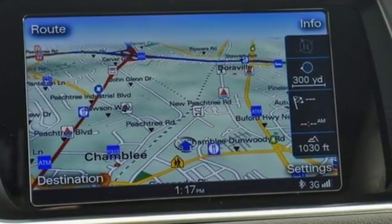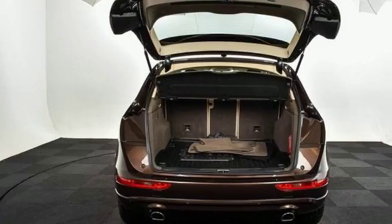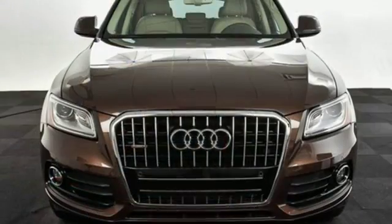Car and Driver reports all the Q5s come with electrically assisted power steering that actually has a sufficient amount of feedback for an SUV. Revolutionary engineering, progressive design, Audi.